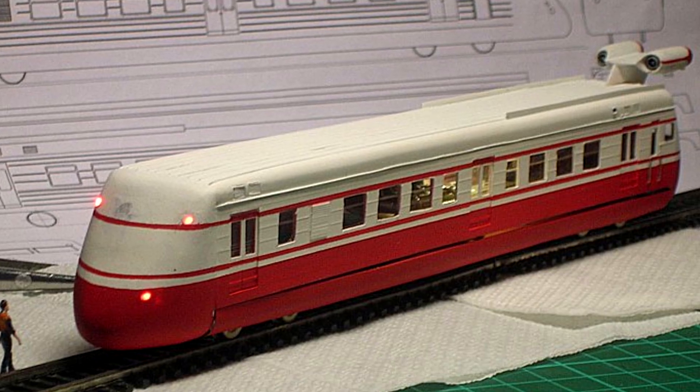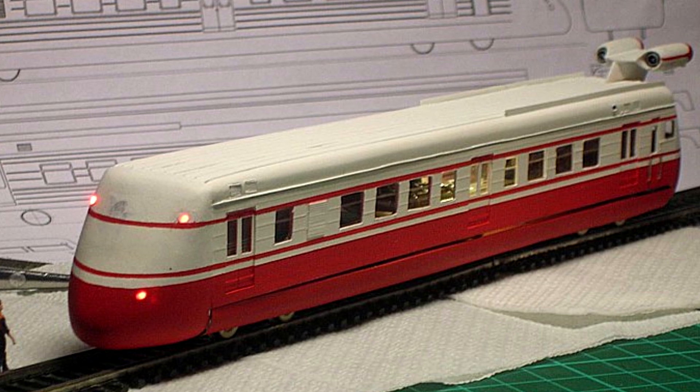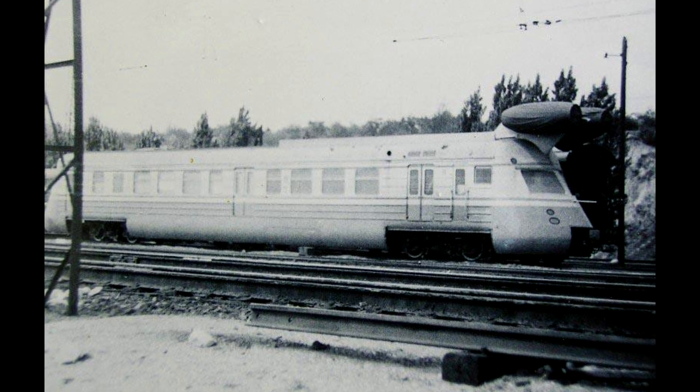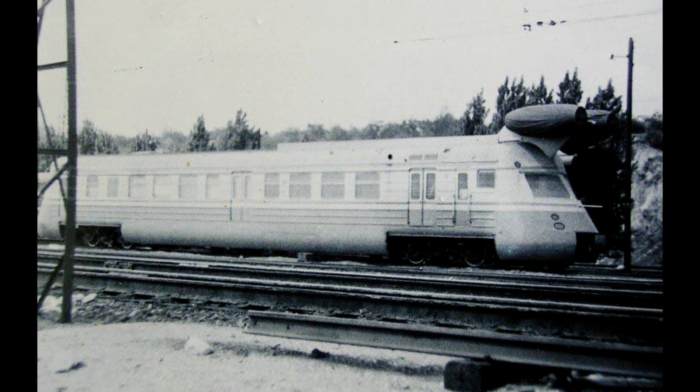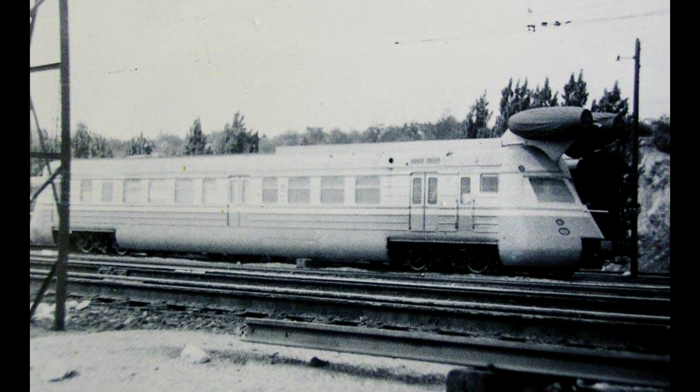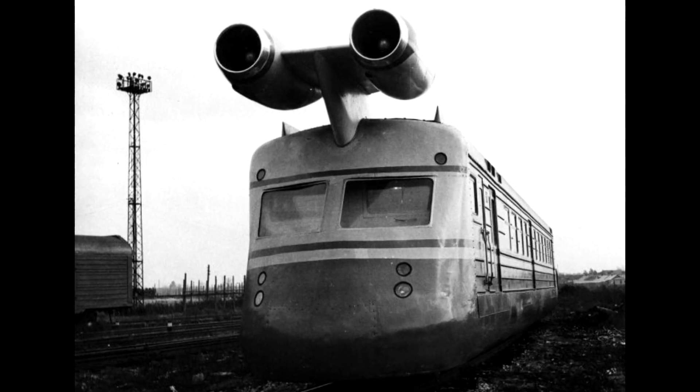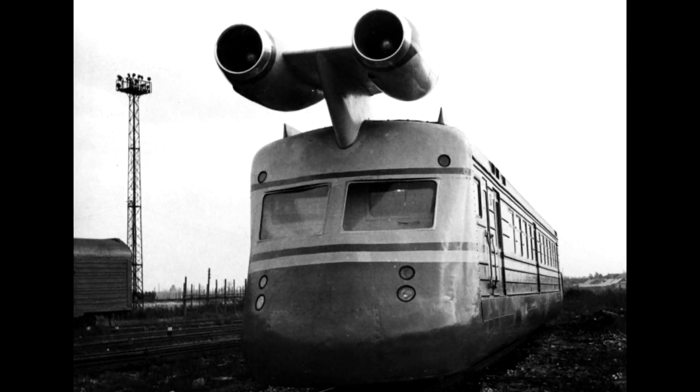To improve the aerodynamic characteristics, the shape of the car in the front and back was made more streamlined. The SVL was designed to conduct research on the behavior of the wheel-rail system at high speeds. The necessary measuring equipment and tanks for aviation fuel were installed in the car, after which tests began.